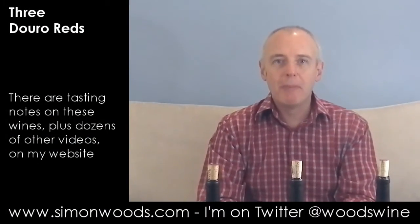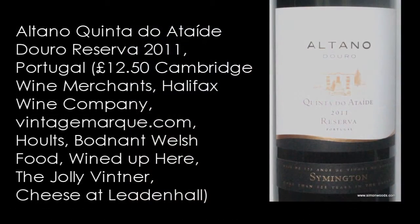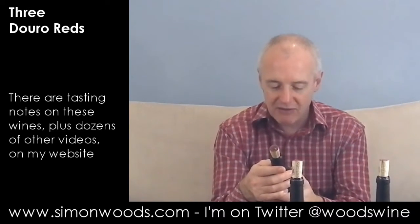Hi there, Simon from SimonWoods.com. I have three Douro Reds in front of me, two from the same producer, from the same vintage, 2013, but we'll get onto those after we've done the first wine, which is Altano Douro Reserva Quinta do Ataeidi — I've probably got the pronunciation of that completely wrong — 2011 Reserva. This is from the Symington family, famous for their ports, but making a name with their table wines. Let's give this one a whirl.